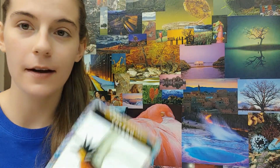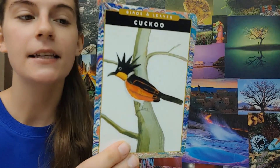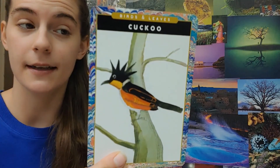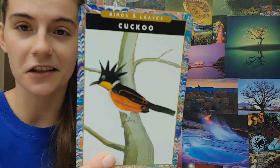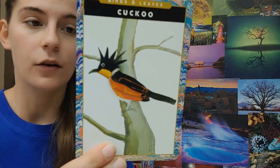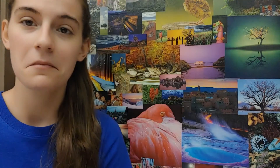So for the first topic, birds and leaves, we are learning about the cuckoo today. Many species of cuckoo practice brood parasitism, tricking another bird into raising its young by laying its eggs in a stranger's nest. The cuckoo gets its name from the call of the common cuckoo, often heard in cuckoo clocks. I've definitely heard cuckoo clocks before, but I did not know that cuckoos lay their eggs in other birds' nests so they don't have to raise their babies. That's pretty funny.